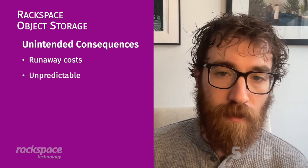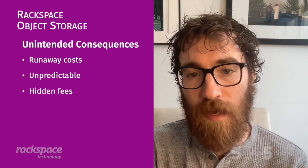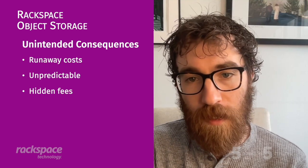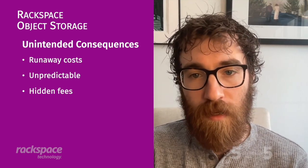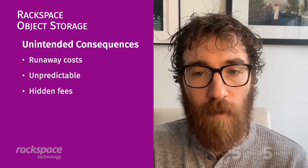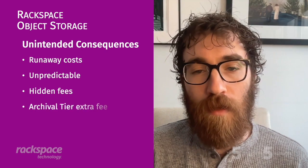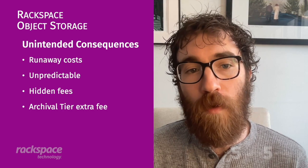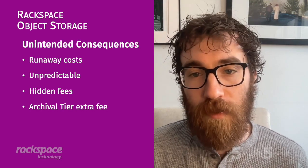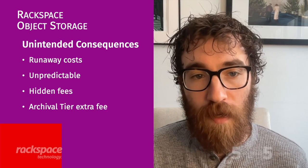Everything in the Hyperscale Public Cloud is pay by the drink. Storage costs are unpredictable, and there are a slew of hidden fees. You have egress fees for every time a gig leaves the Hyperscale Public Cloud. You have API call fees — for every thousand input/outputs or so, you're dinged another few cents. Also, for archival tier, you have to pay an extra fee if you don't want to wait 12 hours for your data to be reconfigured and make its way back to you.